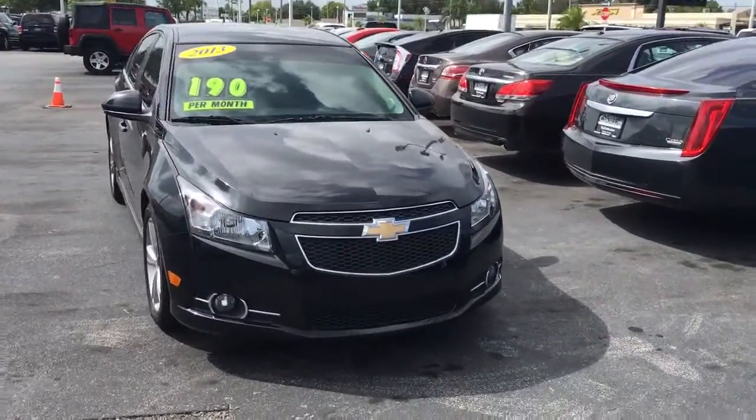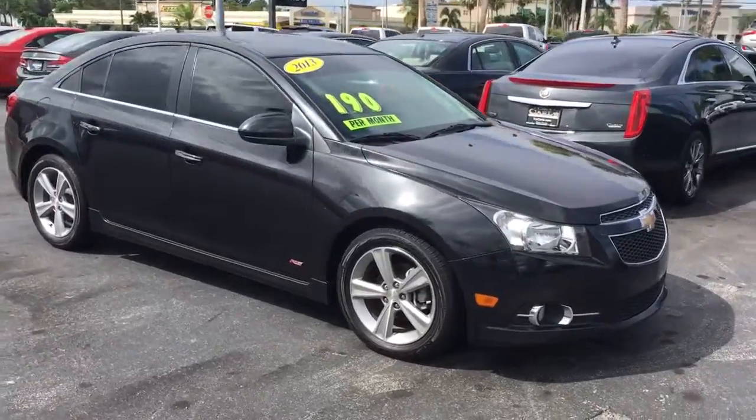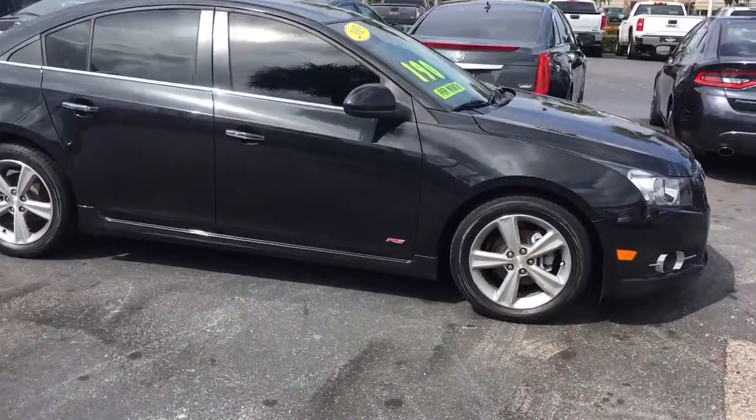Hello, my name is John Dee from Carl's Buick GMC. I just want to shoot you a real quick video of one of our 2013 Chevrolet Cruzes. This is an RS model.